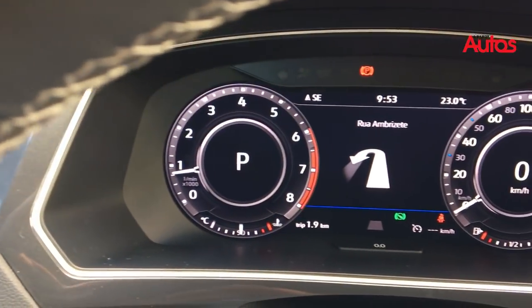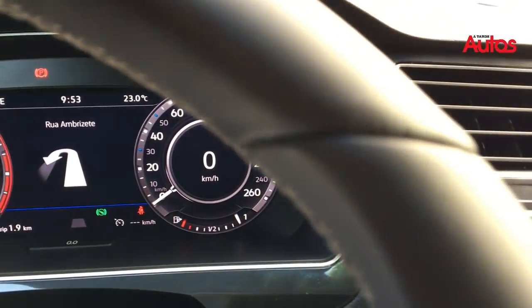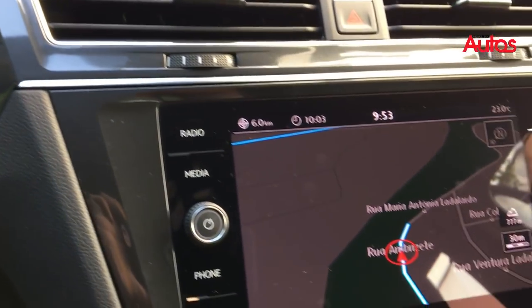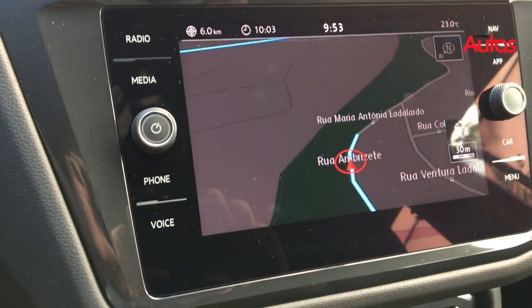É um carro com painel totalmente digital, como em alguns próprios modelos da Volkswagen. Painel com conta-giros, velocímetro, e é personalizável para você também colocar todo o sistema de navegação, que é touchscreen inclusive, também lá no painel.